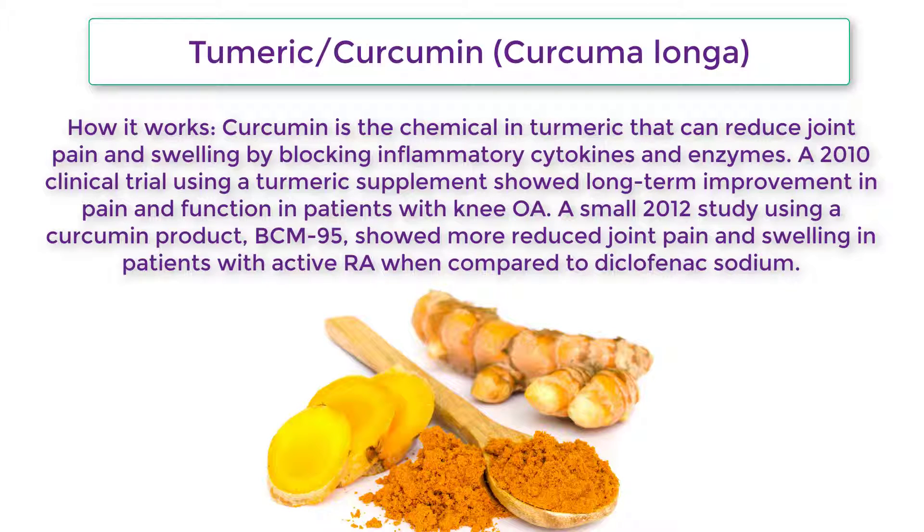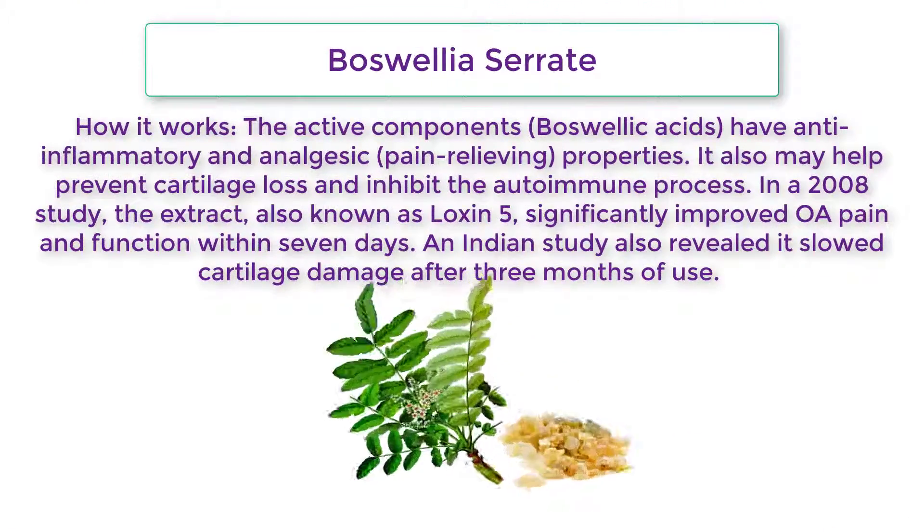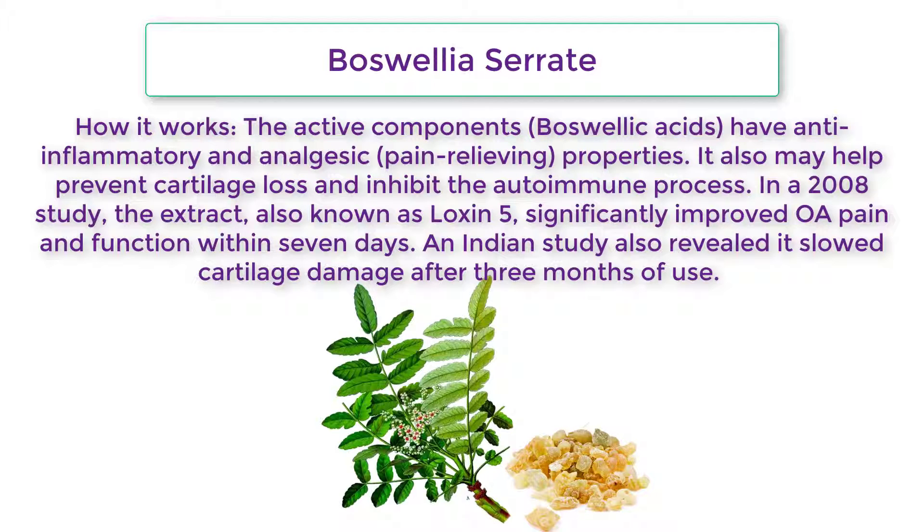Turmeric/Curcumin (Curcuma longa): How it works — Curcumin is the chemical in turmeric that can reduce joint pain and swelling by blocking inflammatory cytokines and enzymes. A 2010 clinical trial using a turmeric supplement showed long-term improvement in pain and function in patients with knee OA. A small 2012 study using a curcumin product BCM-95 showed more reduced joint pain and swelling in patients with active RA when compared to diclofenac sodium.